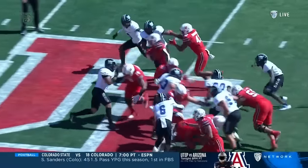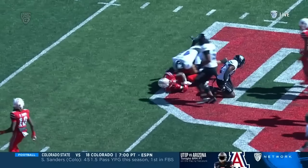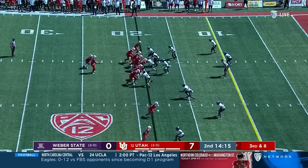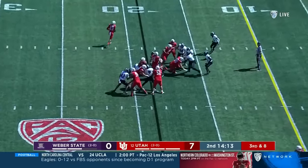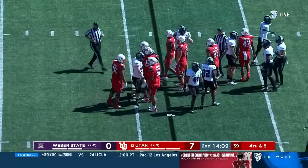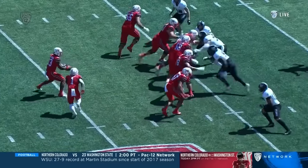Look at the line — oh my goodness, that's a beautiful thing. Blocking everyone, covering up those white shirts. And they'll run it. But Glover again gets Wilson off the edge with the tackle for loss by the Wildcats.